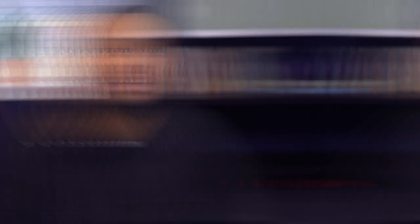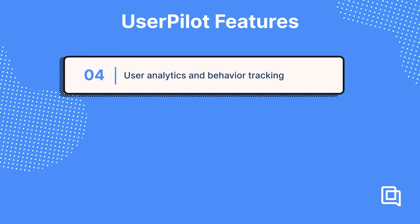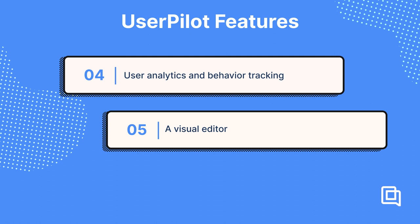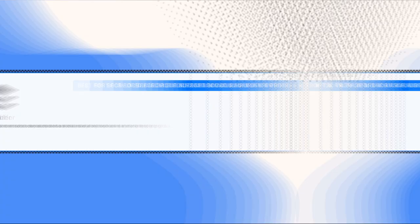Userpilot is customer service software that works inside your own app. If you sell software and want to help your customers onboard, adopt your product's features, and troubleshoot issues from within your product, then Userpilot could be a great solution for you. Features include product tours that guide users through the product's features and functionality, in-app surveys and feedback collection, user segmentation for personalized onboarding experiences, user analytics and behavior tracking, a visual editor to create and customize onboarding flows, feature adoption tracking, and A/B testing and experimentation to optimize user onboarding. Userpilot starts at $250 per month for apps with up to 2,500 users, scaling up based on the number of users and features. Userpilot has a 14-day free trial.